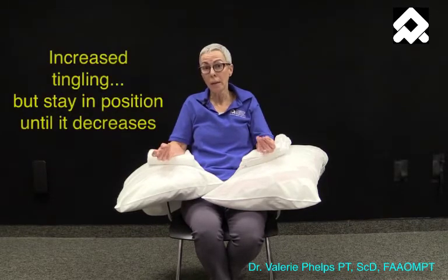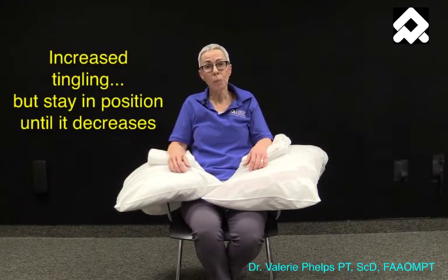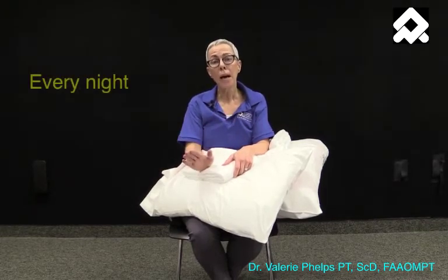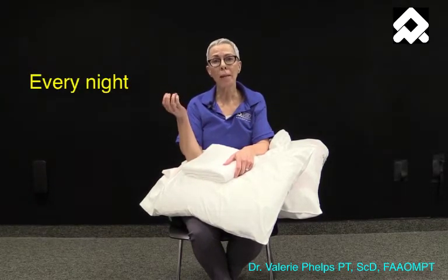What usually happens is within a few seconds to minutes, the tingling is actually going to come on. We want you to stay in this position until the tingling goes away — that could be 10 minutes, it could be an hour or more. When the tingling goes away, you can take yourself out of this position and head off to bed. Do this every night until you no longer have tingling.